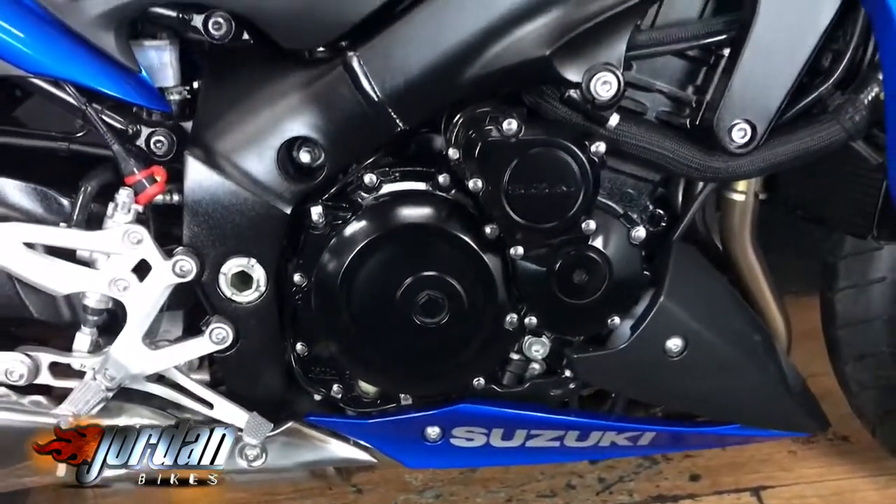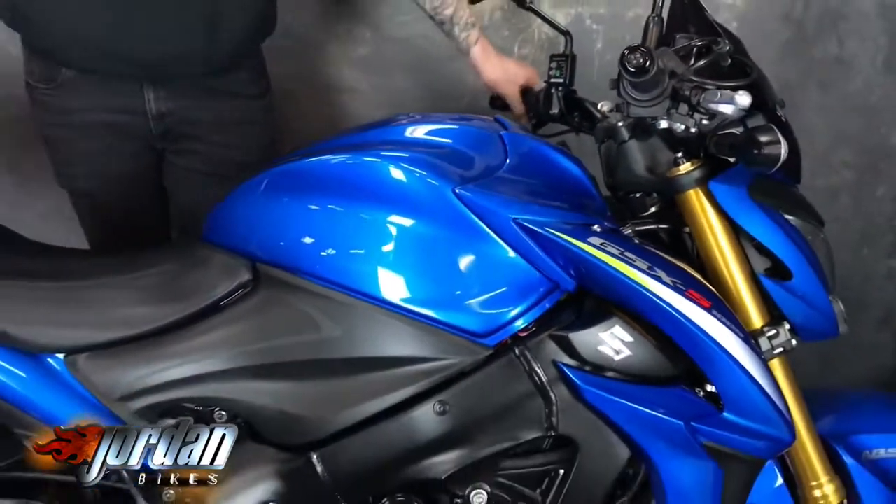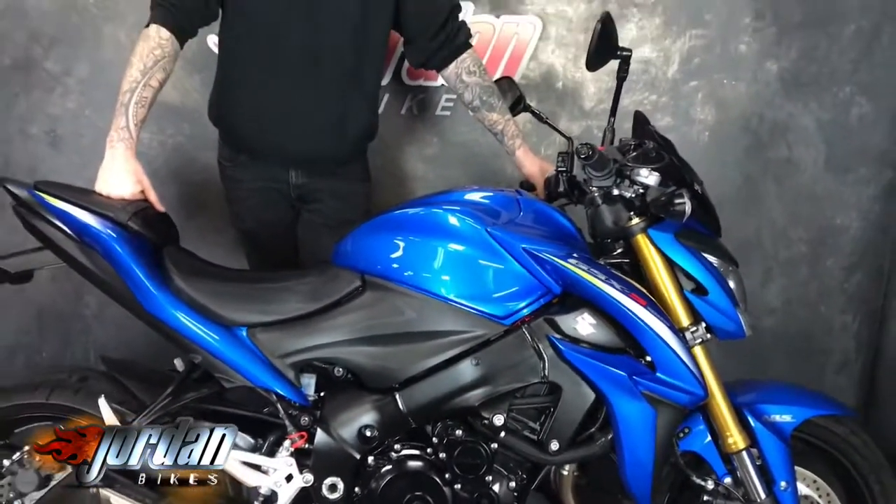It's got a tinted screen on there and the belly pan, and these come standard with the Renthal fat bars as well. Really nice bike for not a lot of money.